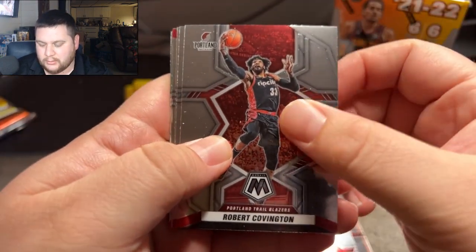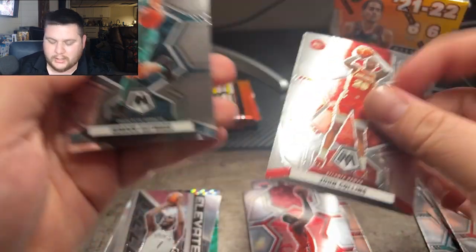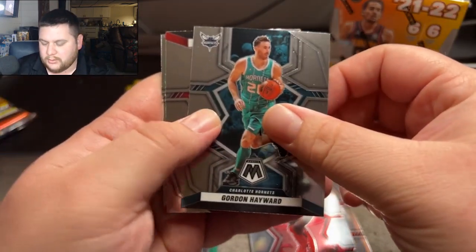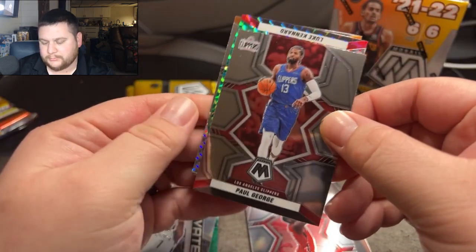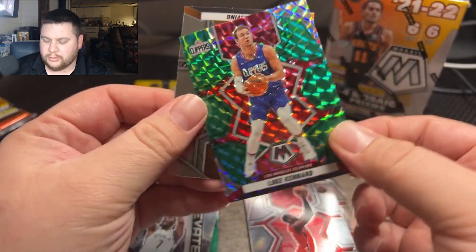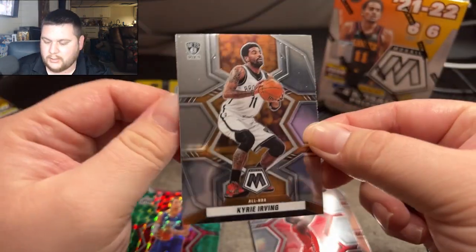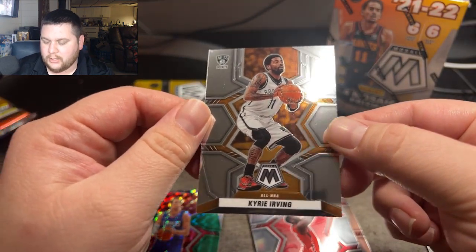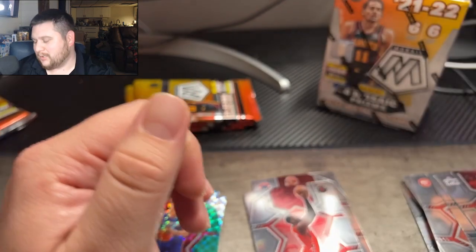It's nice to have something to watch now that football's over. Robert Covington, John Collins right there, Gordon Hayward, Paul George, and Luke Kennard on the green Mosaic. And then Kyrie Irving, who is no longer wearing Brooklyn gear.